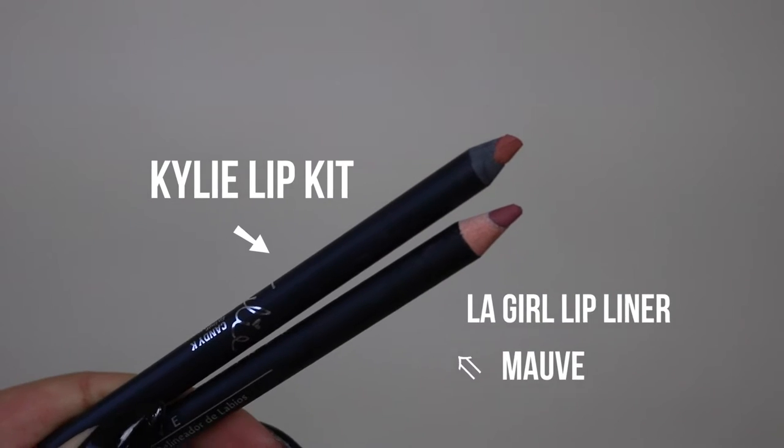So for the Kylie lip products, they will always be on the top lip and the dupes will be on the bottom lip. For the lip liner I have here, it is the LA Girl lip liner in the shade Mauve. This one is $6 in the US. All the prices I'm going to be mentioning are in US dollars, as that's just a bit easier as a standard currency.